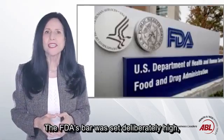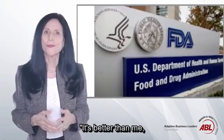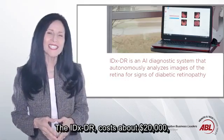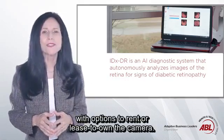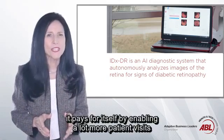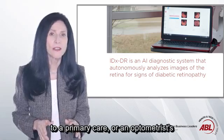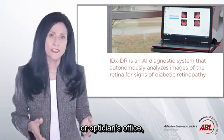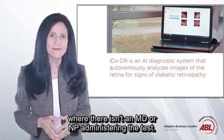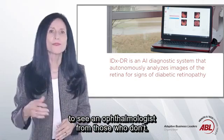The FDA's bar was set deliberately high, according to Abramoff, who said of the system: 'It's better than me, and I'm a very experienced retinal specialist.' The IDXDR costs about $20,000, with options to rent or lease to own the camera, yet in short order it pays for itself by enabling a lot more patient visits to a primary care, optometrist, or optician's office where there isn't an MD or NP administering the test. It also sorts out those who need to see an ophthalmologist from those who don't.